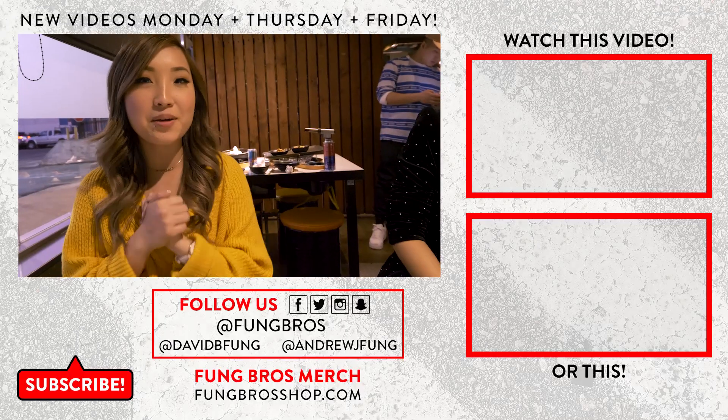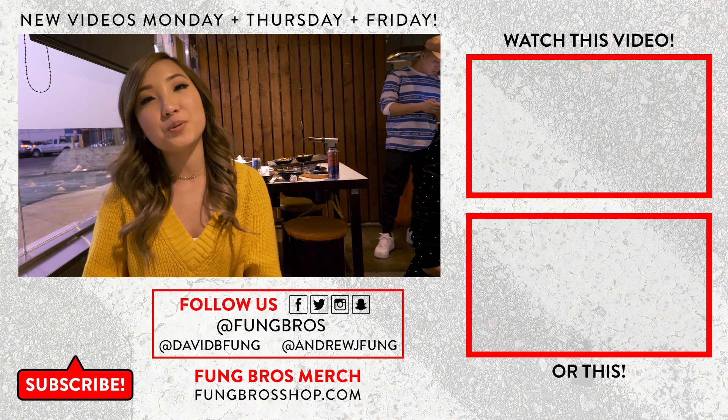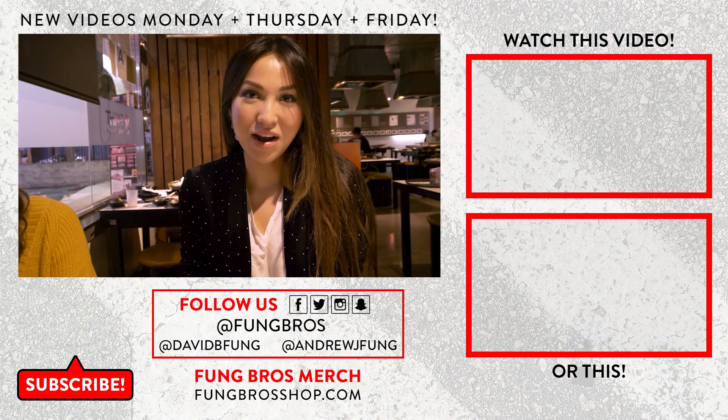Thank you so much for watching this episode of Fun Girls Food here at 8 Korean BBQ. Please in the comments section below let us know what you thought of this food and what other food you'd like us to try. Until then, we're in Koreatown, Los Angeles — until next time, we out. Peace. Thank you to 8 BBQ for having us and David Funk for having me. You can find me on social media as Foodie Am Fleek, and follow Christina Paris on Instagram at ThisIsChristinaParis.